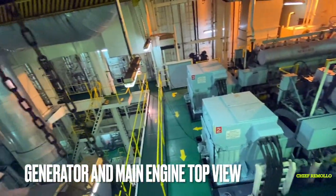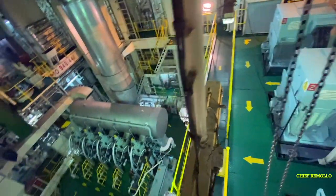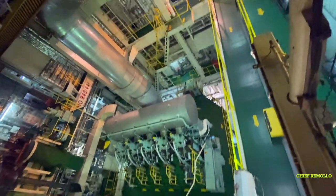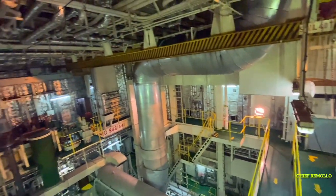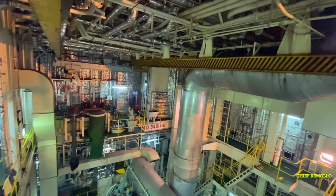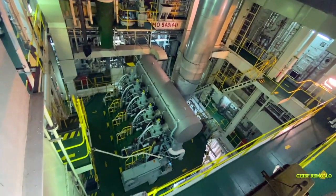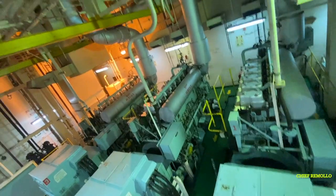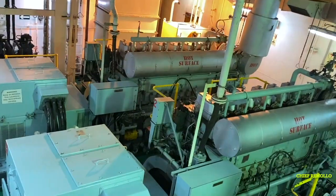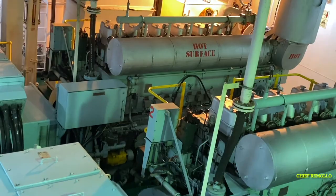Here we have the main engine from another angle — the top view. You can see the fittings on the upper side. Here are the auxiliary generators — these are what generate power to run the ship.